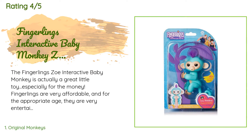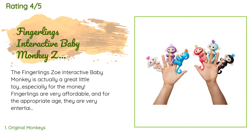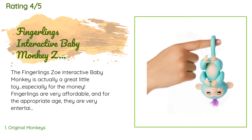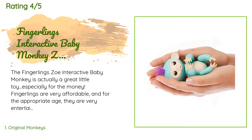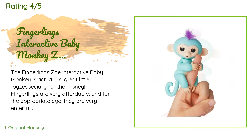A customer said: the Fingerlings Zoe interactive baby monkey is actually a great little toy, especially for the money. Fingerlings are very affordable and for the appropriate age they are very entertaining. It makes a lot of cute sounds, talking in its own monkey language. It responds to you when you clap your hands and will also interact with any other nearby Fingerlings. It also responds to your touch, to being turned upside down, or cradled in your child's arms. It will open and close its eyes and blow kisses or sneeze when you blow in its face.